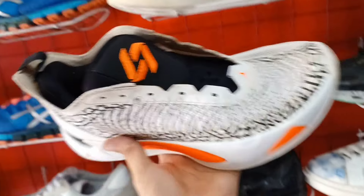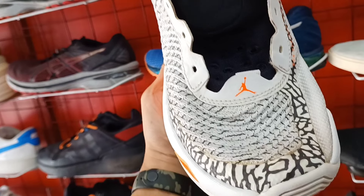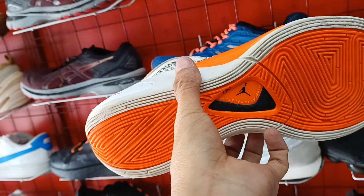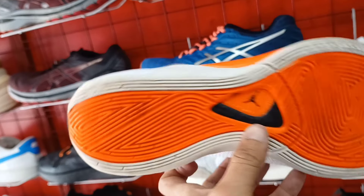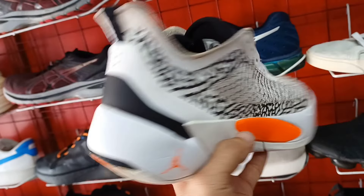Sunod natin ito. Luca na Jordan. Wala na nga lang siyang sintas. Bilang yun lang. Size 7.5. Okay pa ilalim. 1,100 lang ito mga idol. Goods pa. Panalo pa ito. Bilang yun na lang, sintas.